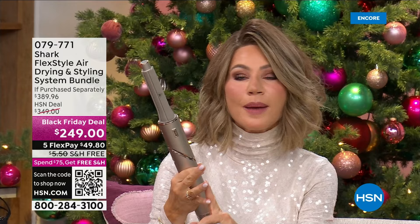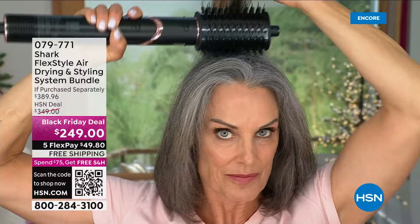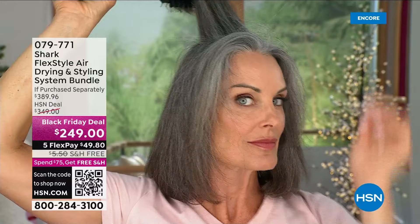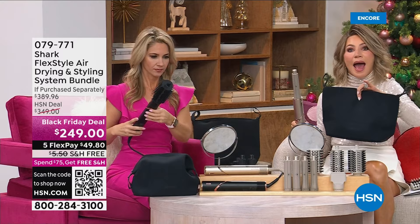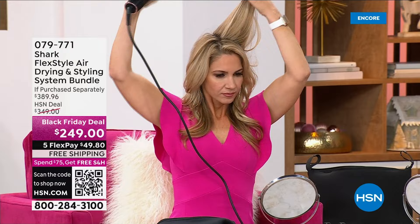Today we're offering you a deal that nobody else in the world has — this is exclusive to HSN. It's $249 — the Flexi Air Dry and Styling System. You get everything. Choose: do you want it in the stone shade or the black with rose gold? I'm going to walk you through all the attachments that fit beautifully in this zip-up neoprene bag.